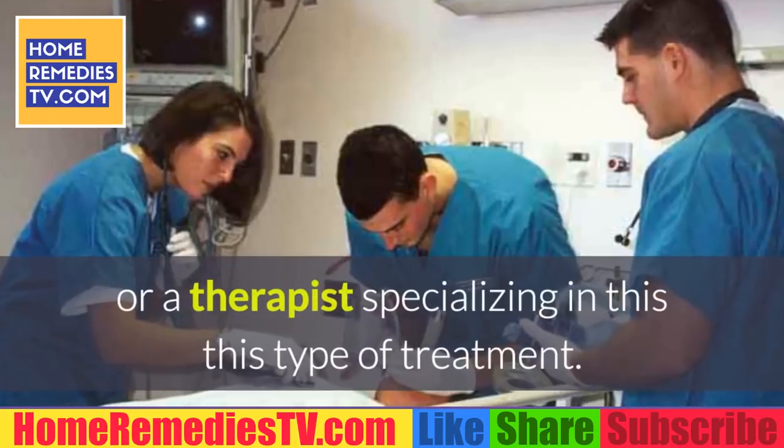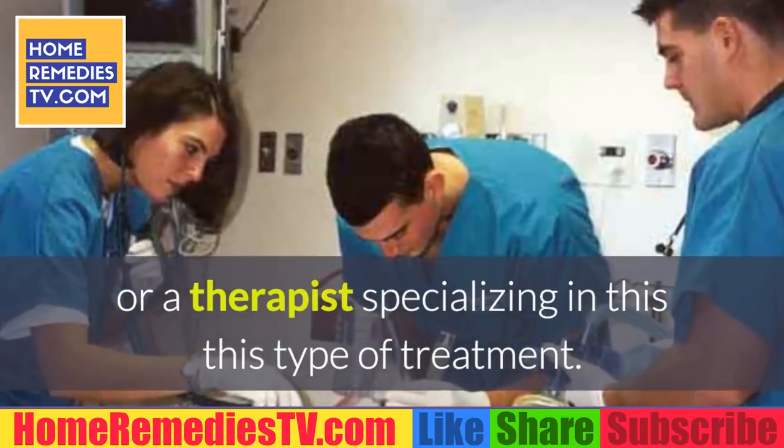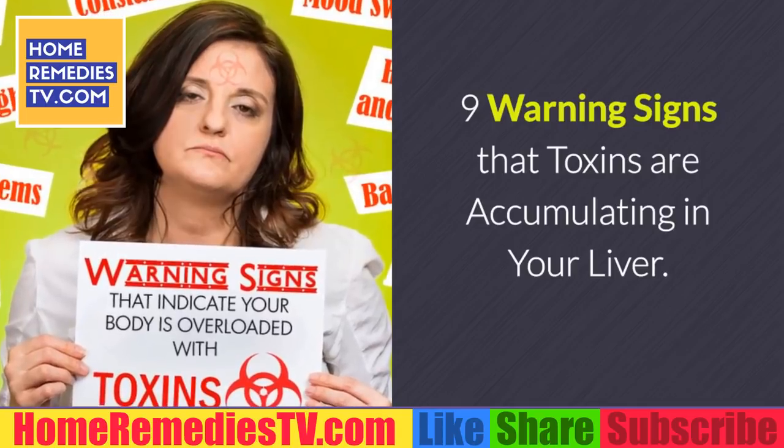It is always recommended that this treatment be monitored by a doctor or therapist specializing in this type of treatment.